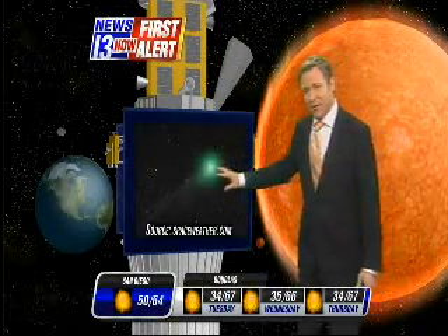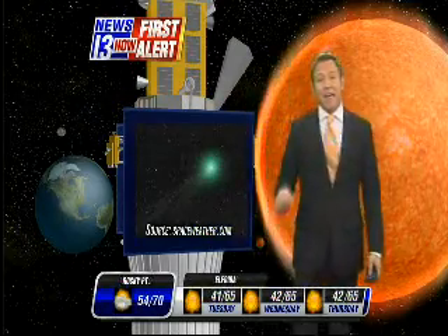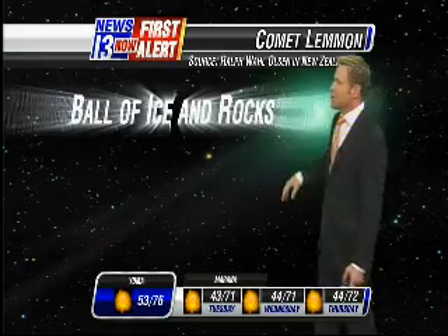Right now it's in the southern hemisphere sky. Here's a picture of it — it's got a little faint tail coming off. It is surprising astronomers by being much brighter than they thought it would be. This is actually through a telescope, so even in the southern hemisphere they can't see it with their naked eye yet, but that will change.